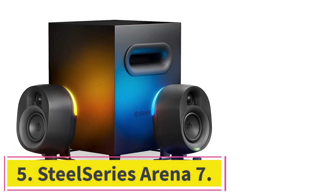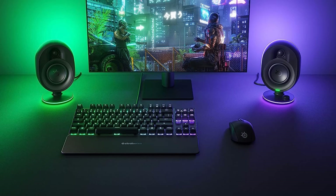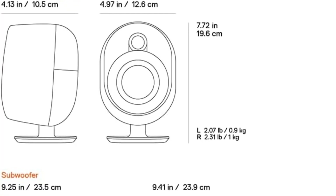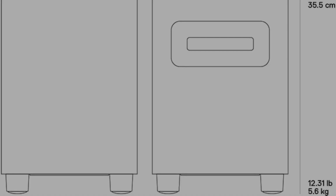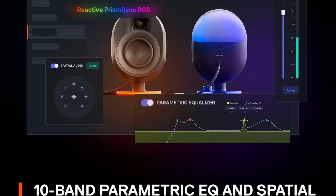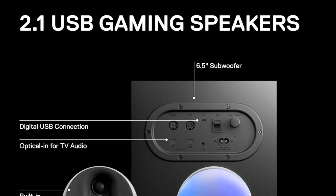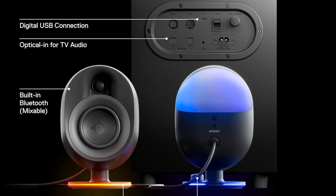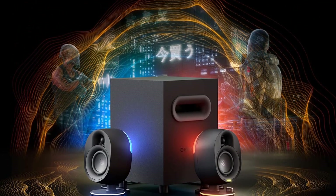At Number 5: SteelSeries Arena 7. The SteelSeries Arena 7 is a powerful computer speaker system that delivers crystal-clear sound performance and deep bass. It features a two-way speaker design with separate silk-dome tweeters and organic fiber woofers that enhance the detail across the highs and mid-range frequencies for an immersive sound experience. These speakers also feature reactive prism sync technology which creates a lighting show with ambient 4-zone LEDs that react to on-screen events and music. It comes equipped with a 6.5-inch downward-firing subwoofer that delivers deep and impactful bass response for in-game sound effects.